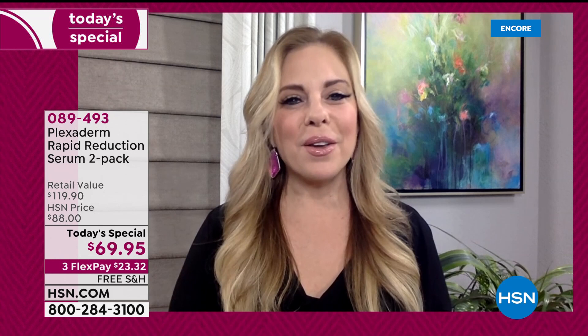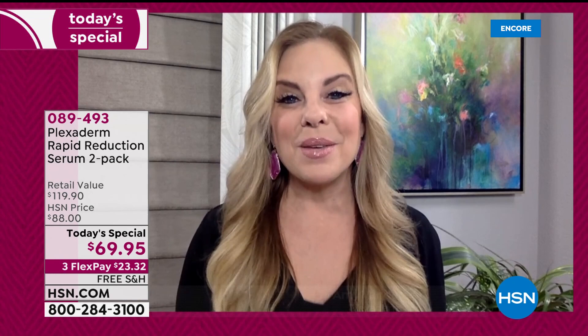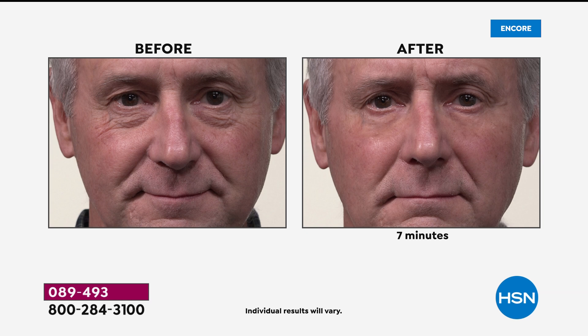I am so happy to be here. What a huge value. Never before has Plexiderm been offered at such an amazing value — with the free shipping and handling, and the return policy HSN has in place. This is when we need it the most. People want to receive this at home and have those beauty solutions in the comfort and safety of their own home. Are you like me, working from home? Maybe homeschooling? Men and women alike love this product.